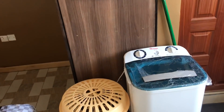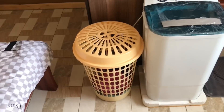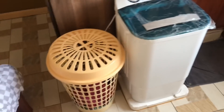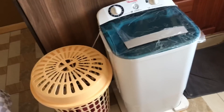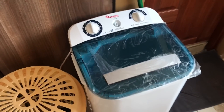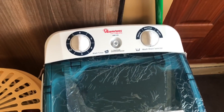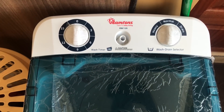This is now my laundry area. You can see I have my laundry basket, and this is a washing machine. I got it from Ramtoms — they have their headquarters in Mombasa along Mombasa Road, and that's where I got it from.